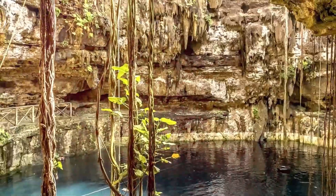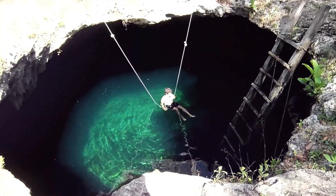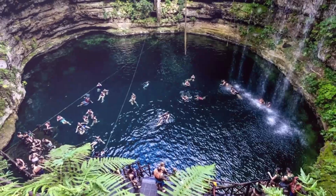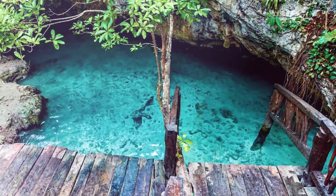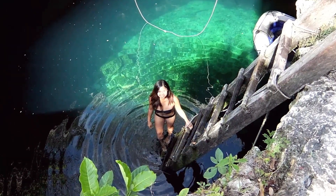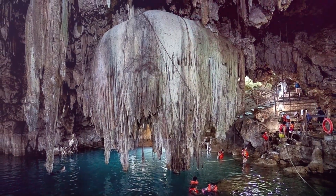Cenotes are produced when the limestone surface gives way, allowing access to the extensive network of underground rivers in the Yucatan. The majority of visitors travel there to go swimming, diving, or snorkeling. After a 30-minute drive from Cancun along the Ruta de Cenotes, or Cenote Route, close to Puerto Morelos, you'll find some of the best cenotes.